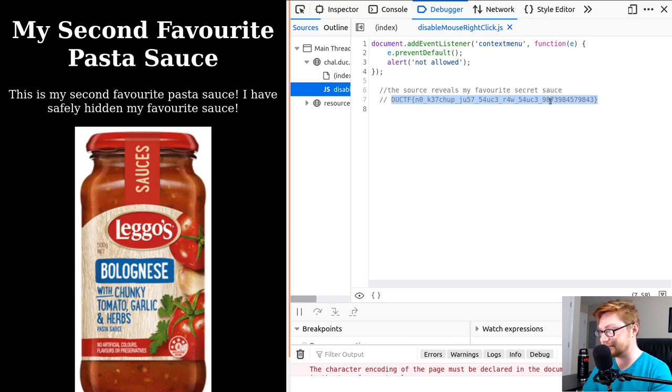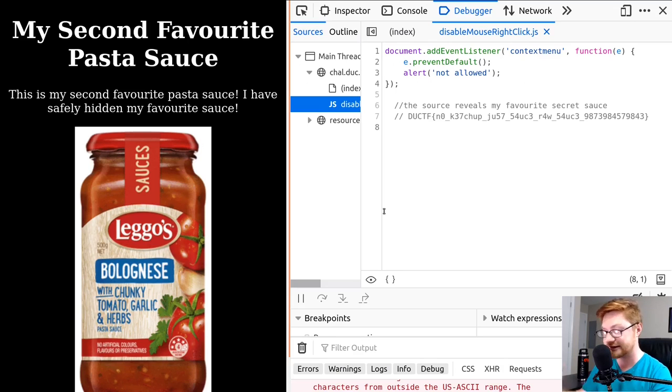This is kind of neat — it's a cheeky challenge where you just trip over being able to view the source. And once you actually view the source, the flag is right there. Maybe that's a cool learning note: this is how you can, and literally can be done, to disable right-clicking and disable that Ctrl+U. There's more learning in the creation of this challenge than there is in solving it, but it's still a good thing to showcase. So there's the flag — go ahead and submit that and get your points.